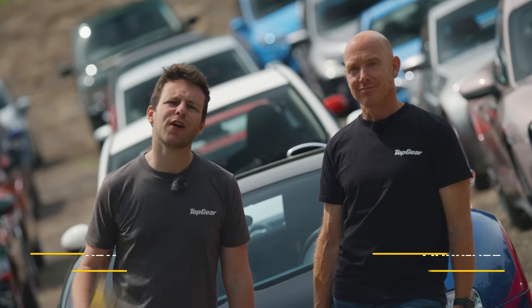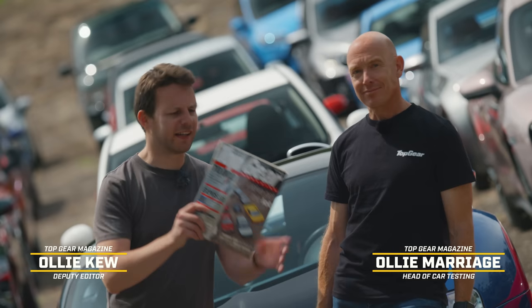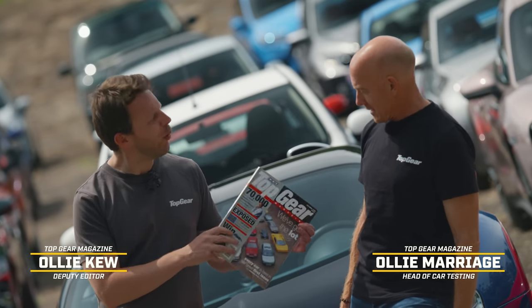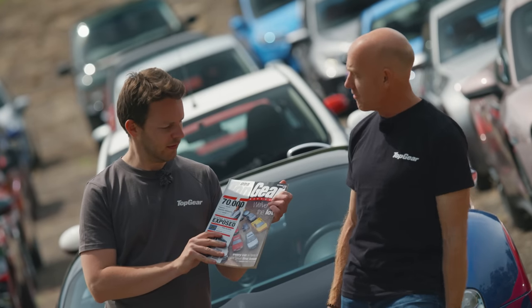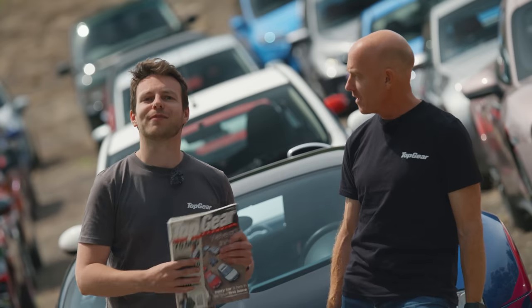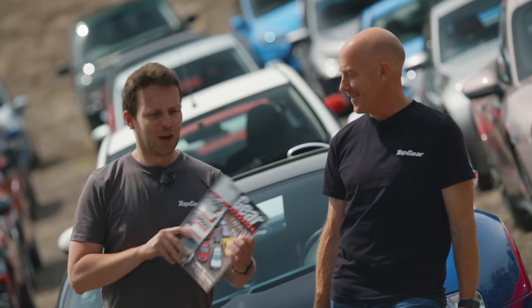Exactly 30 years ago, the first ever Top Gear magazine hit the shelves. Oli, how old were you when you bought this? I bought that very magazine in my University Students' Union, which gives the game away enough. Good, that means I win, because I was two when it went on sale.